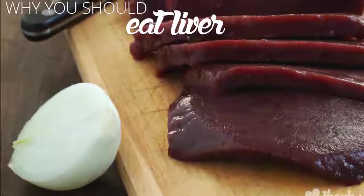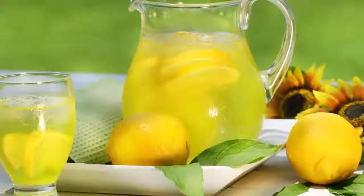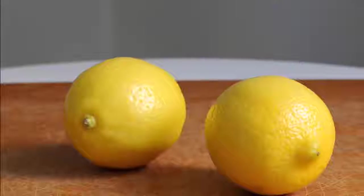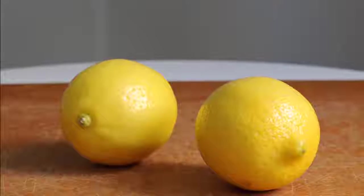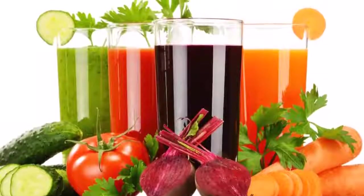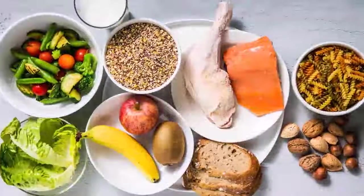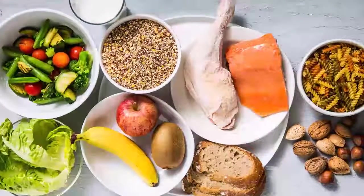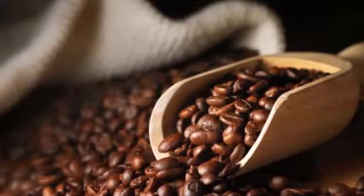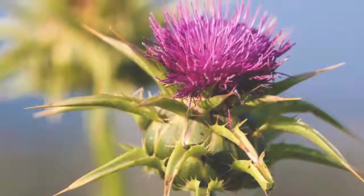Step two: drink raw vegetable juice. It can be nearly impossible to eat all of the raw vegetables you need to make your liver cleanse effective. However, by juicing a variety of raw vegetables, you can easily get the four to five servings of fresh organic vegetables you need. Even vegetables that aren't your favorites can be disguised and enjoyed in a fresh vegetable juice.